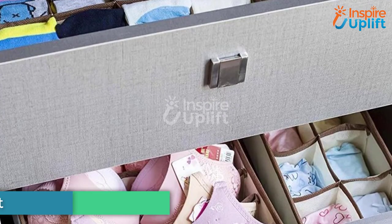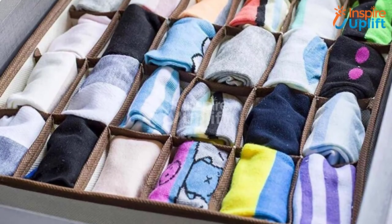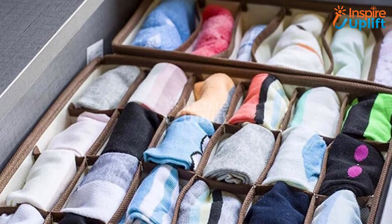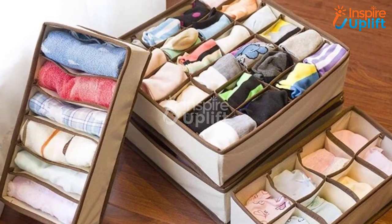At number 2 we have a Drawer Organizer Set. Another compulsory organizer set for your bedroom's drawer is offered here. It is perfect for storing your scarves, ties, undergarments, and other intimates. The organizer set comes with several compartments for feasible storage.